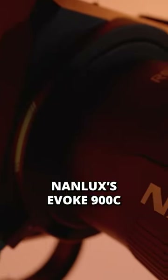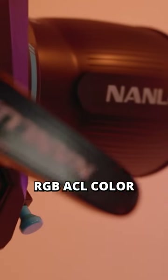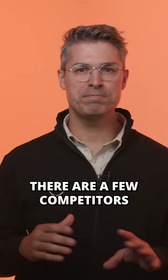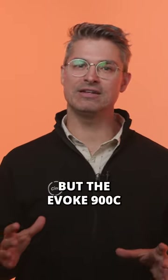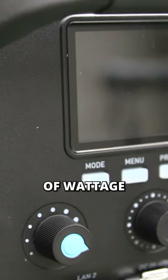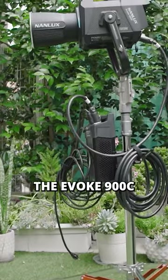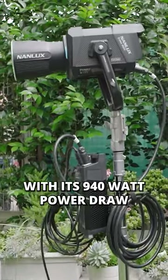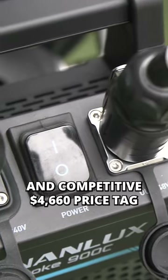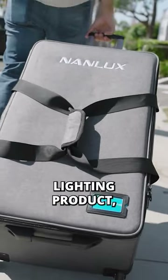Nanlux's Evoke 900C is certainly turning heads with its RGB ACL color mixed with impressive output. There are a few competitors in this space, but the Evoke 900C sits alone in several categories of wattage and price, at least for now. The Evoke 900C with its 940 watt power draw and competitive $4,660 price tag make it somewhat of a disruptive lighting product.